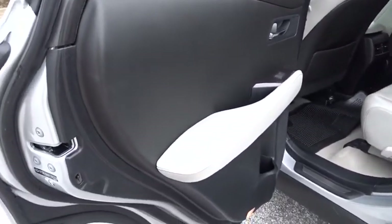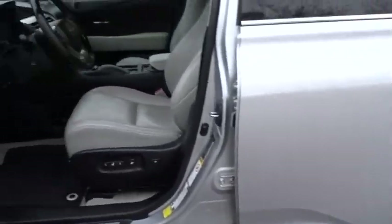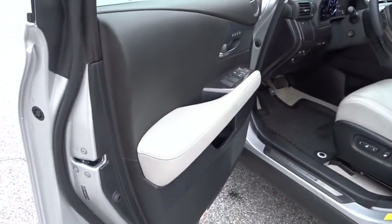Power passenger seat, steering wheel audio controls, backup monitor, power lift gate, stability control, dual airbags, navigation package, and Bluetooth.